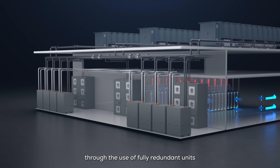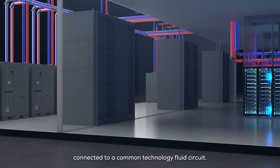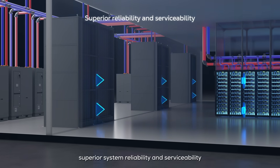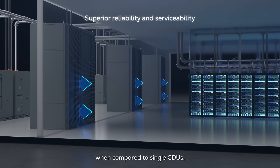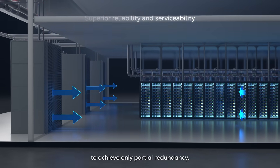Reliability is ensured through the use of fully redundant units connected to a common technology fluid circuit. This design provides superior system reliability and serviceability when compared to single CDUs, which rely on multiple internal backup components to achieve only partial redundancy.